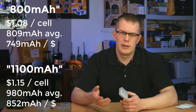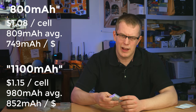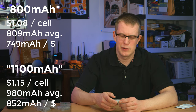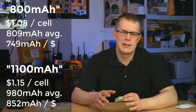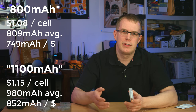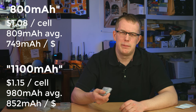So the 1100mAh cells are still the ones to go for — I'm just kind of peeved at them for misrepresenting the capacity. 1100mAh is high for a AAA cell; there's only so much energy you can cram into one. So I didn't really expect them to reach 1100. Getting close to 1000 isn't terrible, but in that sense it's kind of a rip-off.